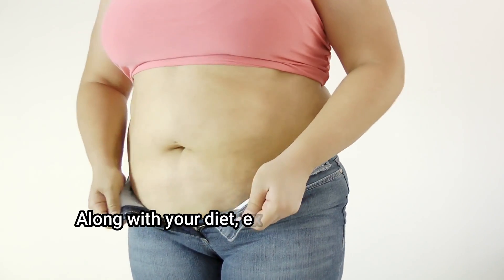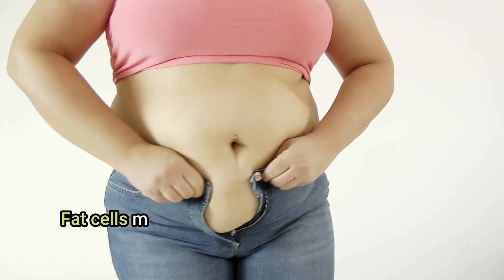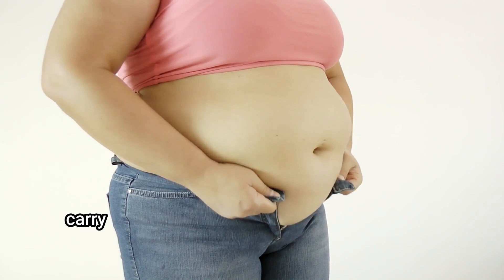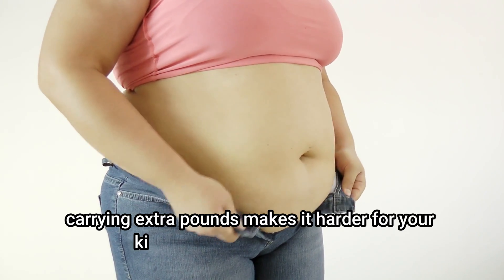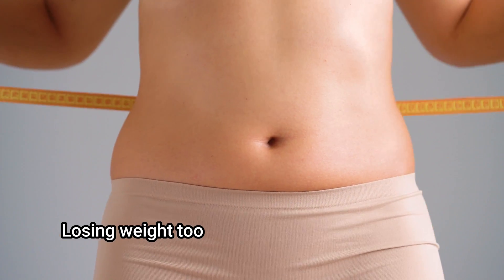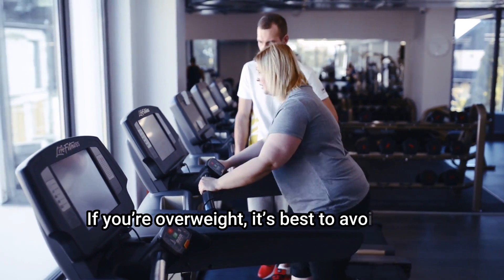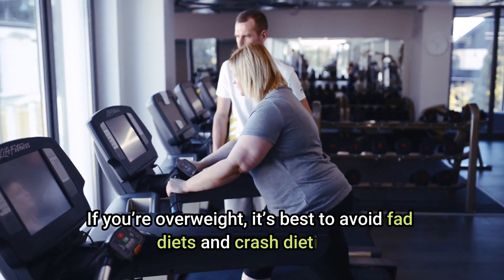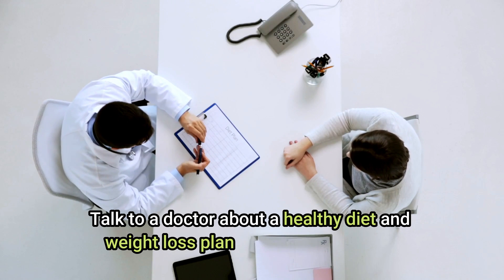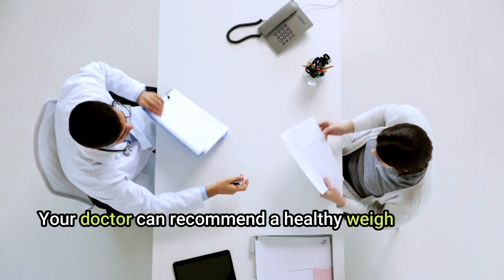Lose weight. Extra pounds can raise uric acid levels because fat cells make more uric acid than muscle cells. Carrying extra weight also makes it harder for your kidneys to filter out uric acid. Losing weight too quickly can also affect levels, so if you are overweight, it's best to avoid fad diets and crash dieting. Talk to a doctor about a healthy diet and weight loss plan.